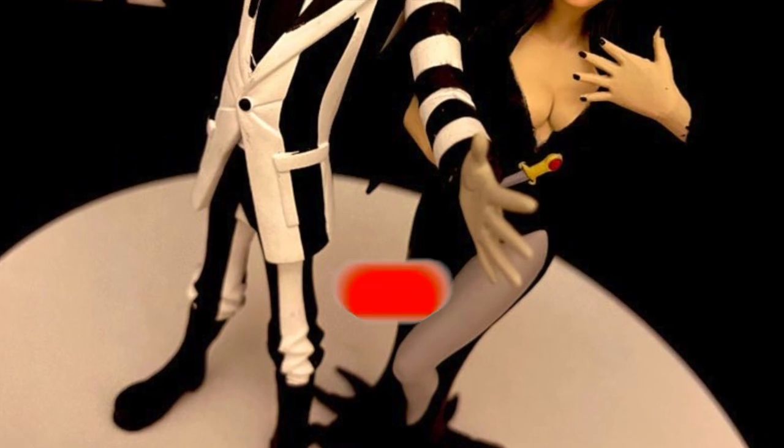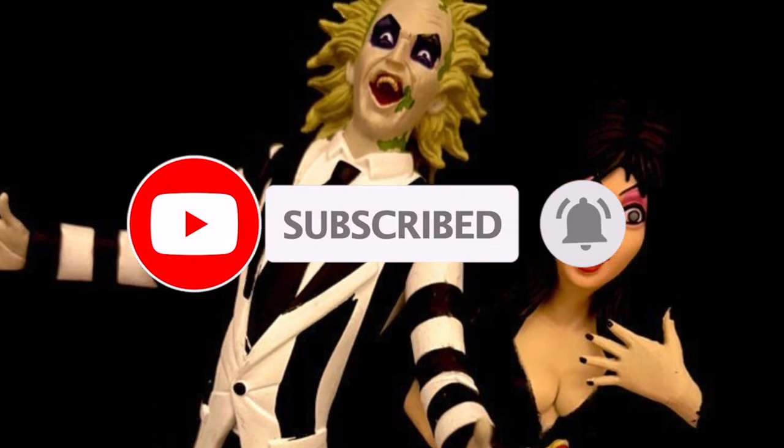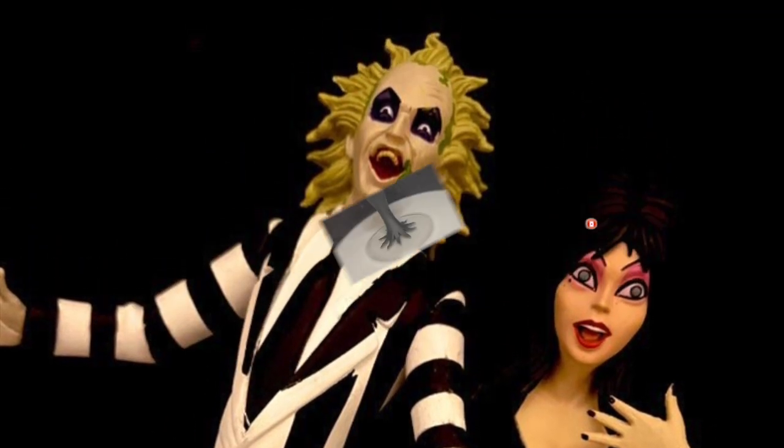And while I got you here, if you're new to my channel, please do consider subscribing — old toys, new toys, I guarantee you'll find something here that you like.